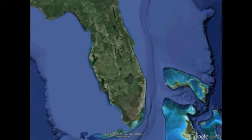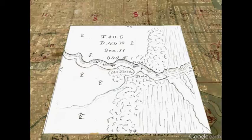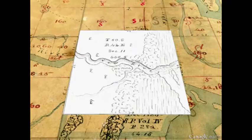Lounging green iguanas, discarded pets imported from another land, bake in the sun, contrasting sharply against the white limestone rocks along the New River in modern downtown Fort Lauderdale. This map, from the confirmed Spanish land grant of Louis Franke, shows the area at a much earlier time, when the Winding River was frequented only intermittently by Seminole Indians and shipwreck victims.